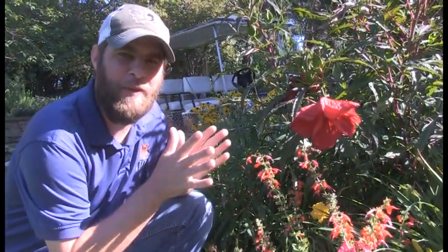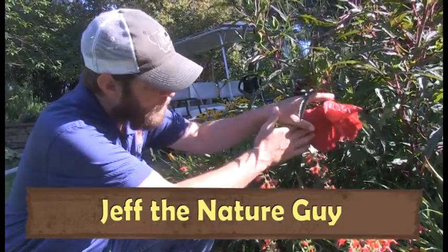Hey guys, Jeff the Nature Guy. We're going to switch it up a little bit today and instead of talking about animals, we're going to talk about plants and we're going to talk about this one in particular.